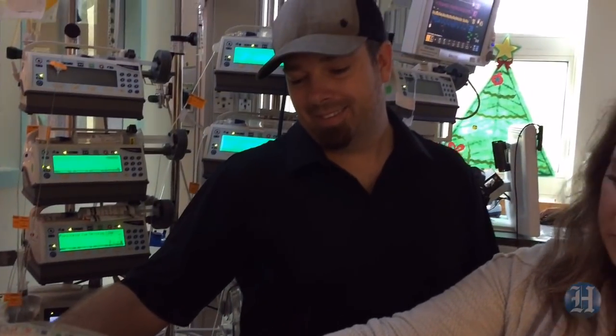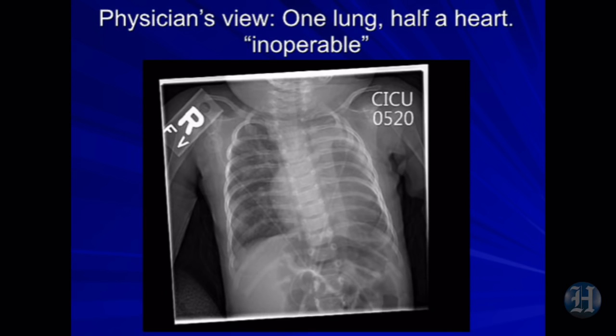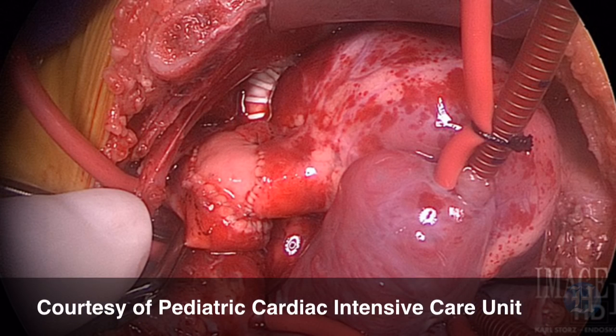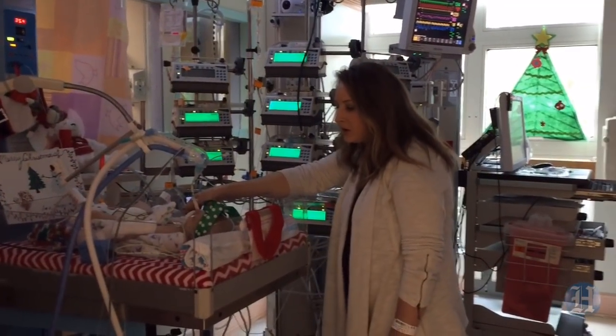This is what the doctors saw — this is what we saw when we first looked at Tegan, this is her chest X-ray. What you can see is half of her chest, the left half, is filled with her deformed heart, and the other half is filled with her single lung. This presents a unique challenge for cardiac catheterization and cardiac surgical repair, because you can't open a textbook and find out how to do this operation.